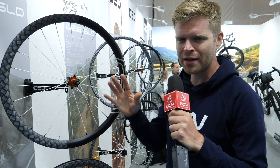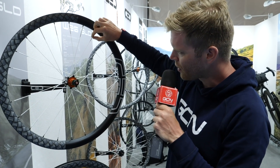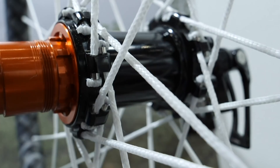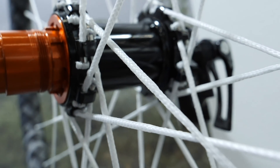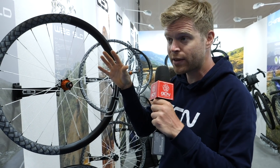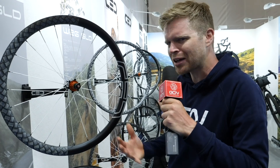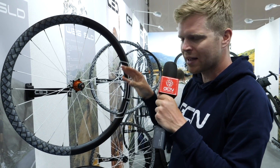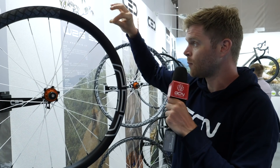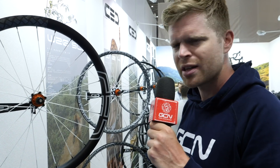I've just spotted some new wheels from a brand called CEC, which I've not heard of before, but they've really caught my attention because they appear to have fabric spokes. These are made from a material called Dyneema according to the brand. This is a gravel endurance wheelset, and the intention is that by having these Dyneema fabric spokes the wheel can compress more and absorb shocks better than a wheel with traditional spokes. It's a really intriguing concept. This is a 38mm deep carbon clincher rim, disc-brake specific, 22mm wide, tubeless compatible, and it weighs just 1,250 grams a pair, which is very competitive.